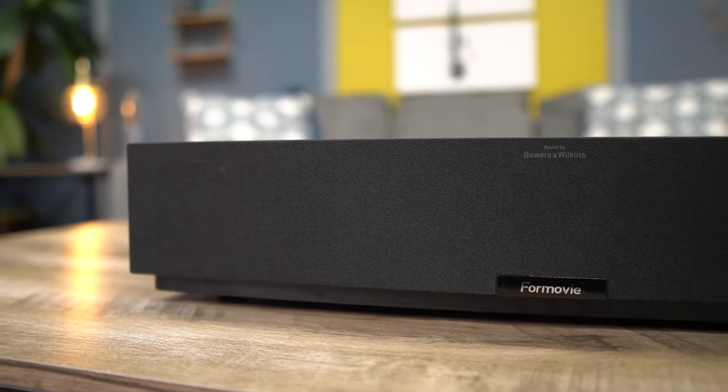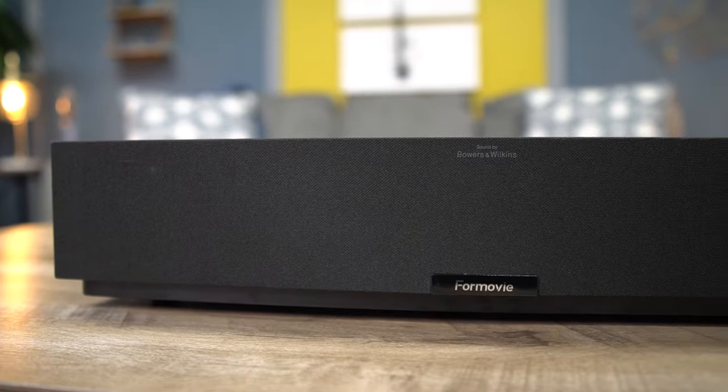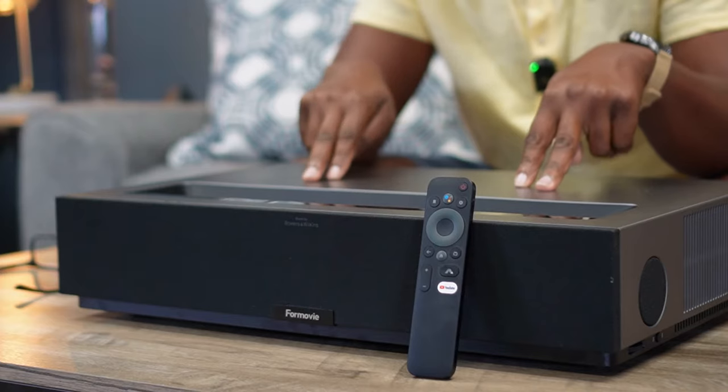The CES Innovation Award, IF Design Award, 2022 Best Ultra Short Throw Projector Award by Projector Central, just to name a few. Ladies and gentlemen, let me introduce you to the Four Movie Theater — the ultra short throw projector worthy of the name theater.